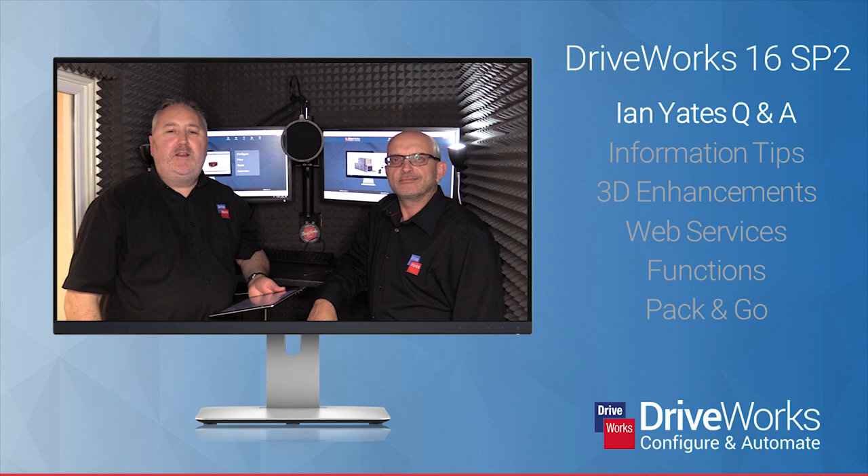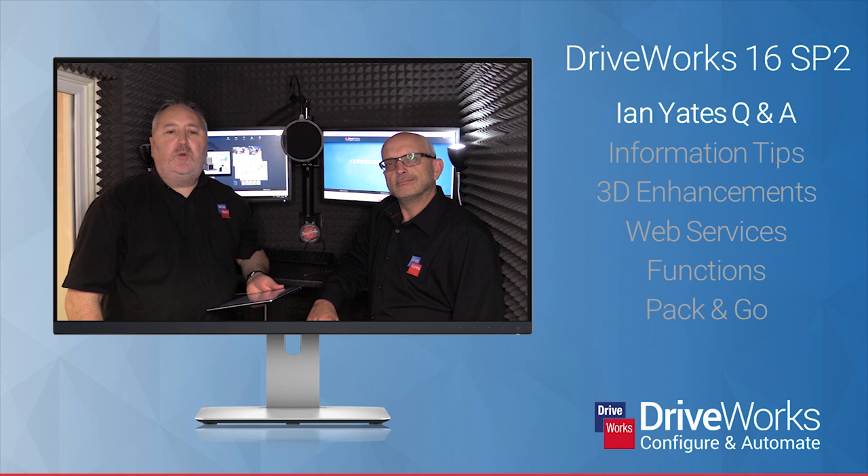Hi everyone, I'm Mike from the DriveWorks team and I'm pleased to announce that DriveWorks 16 SP2 is released. This service pack continues our DriveWorks journey from creating the first automated rules-based SOLIDWORKS designs to full company integration and web technology, pushing the boundaries even further with DriveWorks 16. Service pack 2 creates some great new features, functions and enhancements, lots of tools for working smart and creating spectacular configurators.